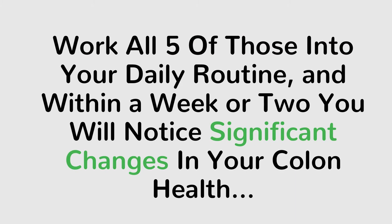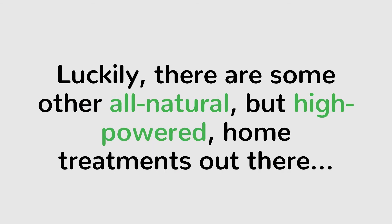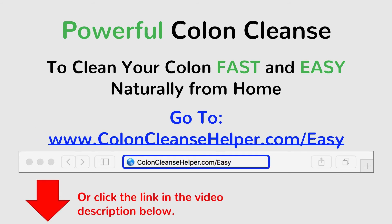Work all 5 of those into your daily routine and within a week or two you will notice significant changes in your colon health. But usually something more powerful is required to colon cleanse faster and without preparation of special meals and drinks during your busy days. Luckily, there are some all-natural but high-powered home treatments out there that can improve your colon health fast and easy. To learn more about a powerful colon cleanse treatment called Bowtrol Colon Control that works fast and super easy from home, just go to www.coloncleansehelper.com/easy or click on the link in the video description below.